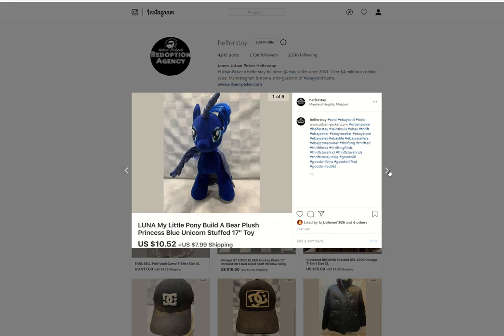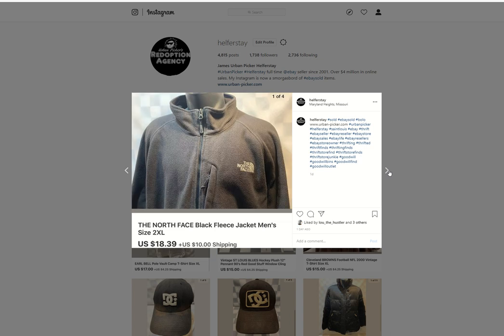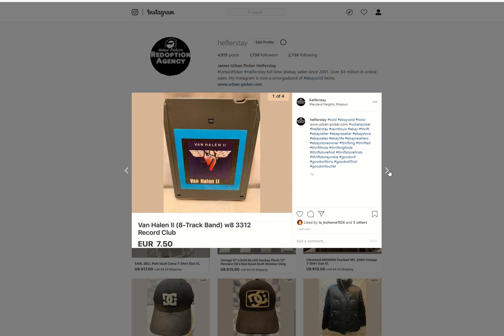Luna My Little Pony Build-a-Bear. Under 50 into this, $10.52 out. North Face Fleece Jacket — under 50 into it, probably. $18.39 out. Maui, Hawaii — under 50 in, $9.35 out. A Blues Junior hoodie — under 50 into this, more than likely. $12 out.